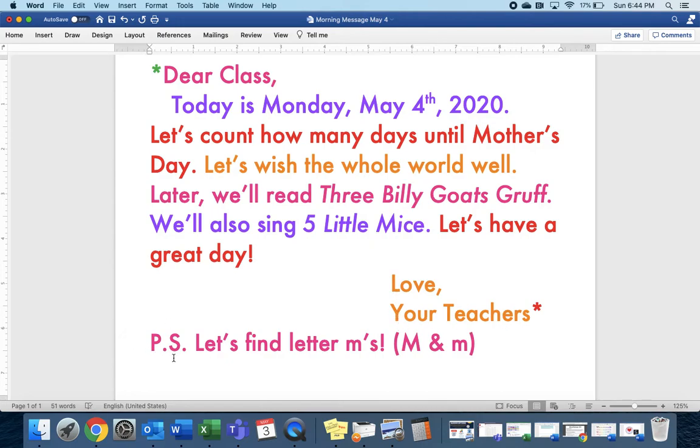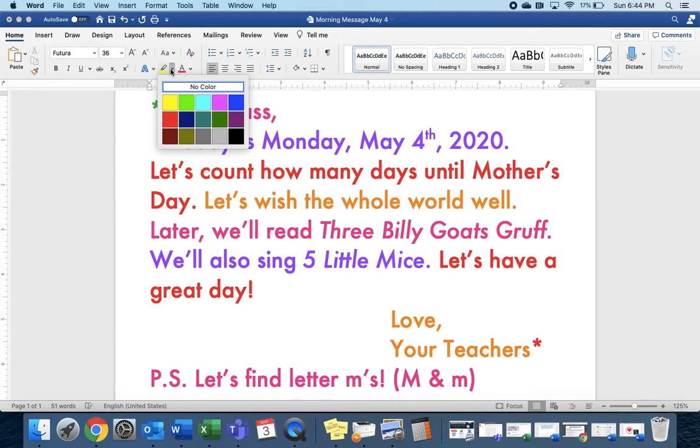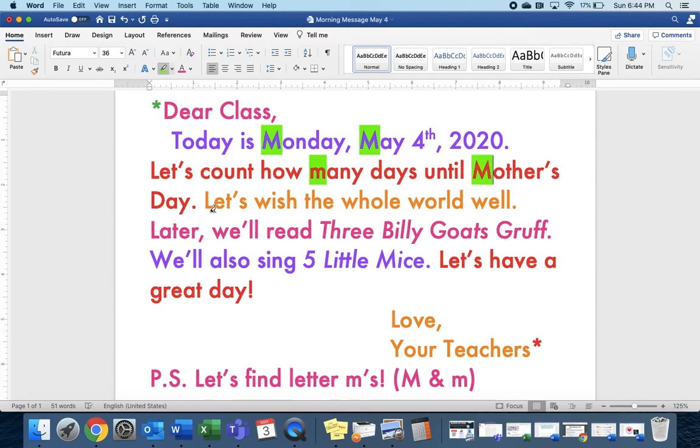P.S. Let's find letter M's. Here is Big M. Here is Little M. Let's do green. No M's here. Oh, there's one for Monday — M says M like Monday. And it's May 4th today. Oh, there's many. And mothers. And mice starts with letter M.